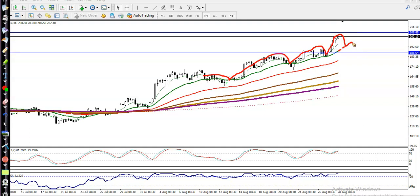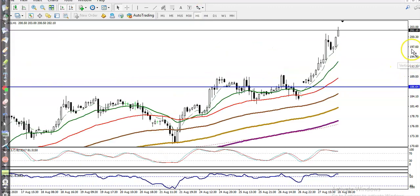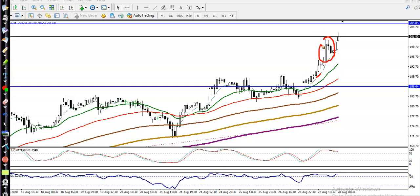If on the H4 chart price retraces toward moving average 20, we are looking for a buy — remember, not now. On the H1 chart, price is in an extremely overbought zone and is surfing moving average 7. We are using a bull flag trading strategy in this area. We must wait for price to retrace back toward moving average 7, then we will place a buy order using the bull flag trading strategy. I hope you enjoyed this video — please like and subscribe, and thanks for watching.